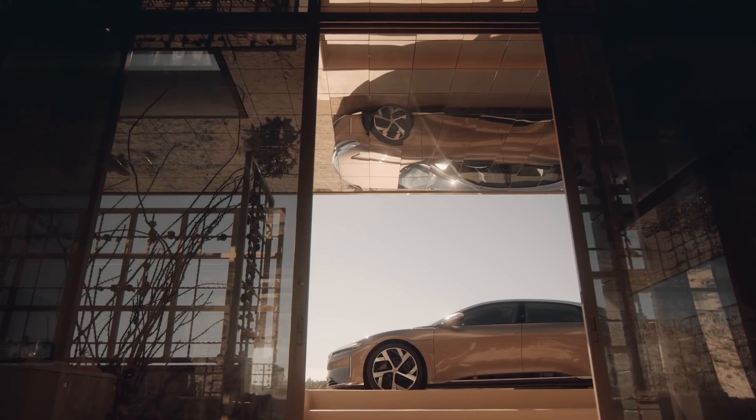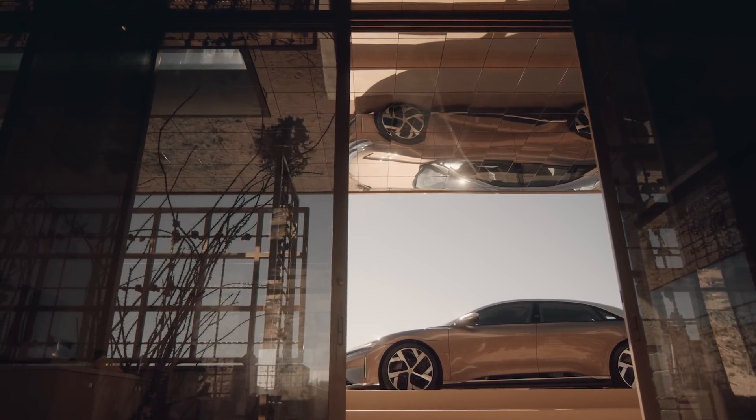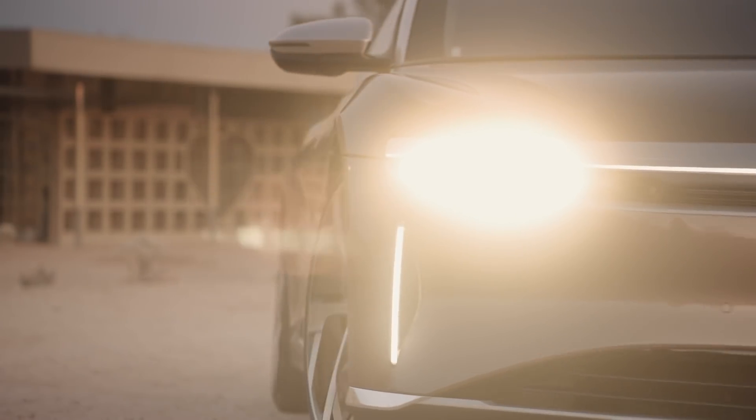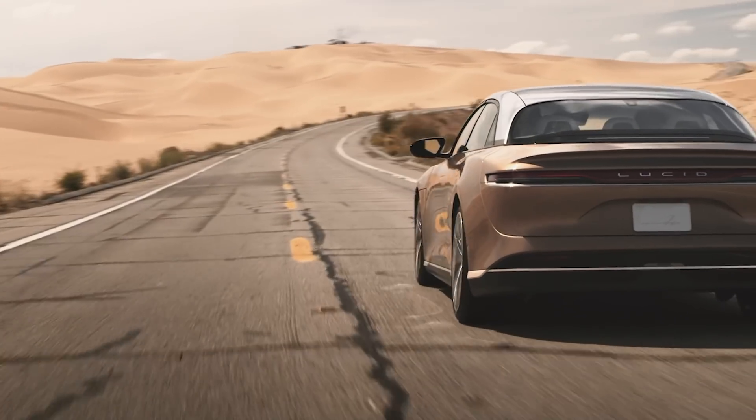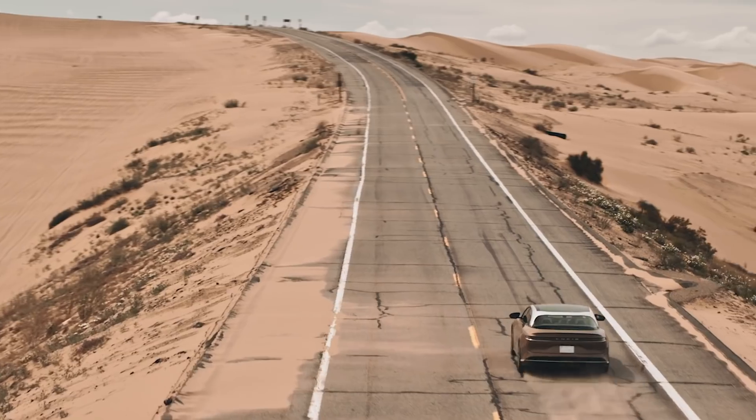We're going to launch Lucid Air with the exquisite limited edition Dream Edition. This car has over a thousand horsepower, 0 to 60 in under 2.5 seconds, and a standing quarter mile in 9.9 seconds — an incredible and unique fusion of performance and range.